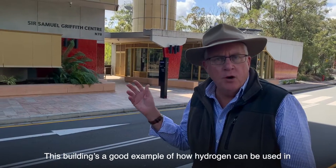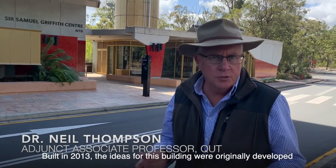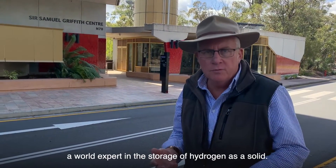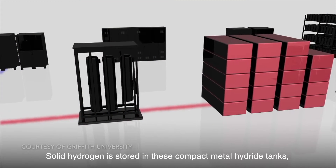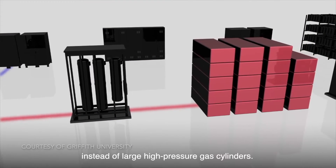This building is a good example of how hydrogen can be used in stationary power applications. Built in 2013, the ideas for this building were originally developed by Professor Evan Gray, a world expert in the storage of hydrogen as a solid. Solid hydrogen is stored in these compact metal hydride tanks instead of large high-pressure gas cylinders.